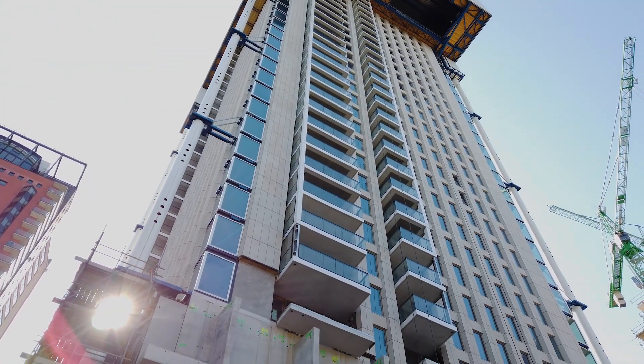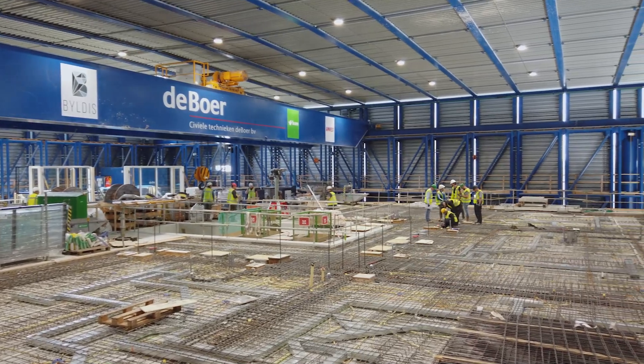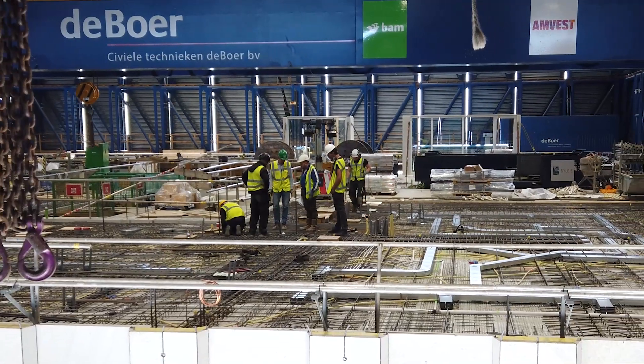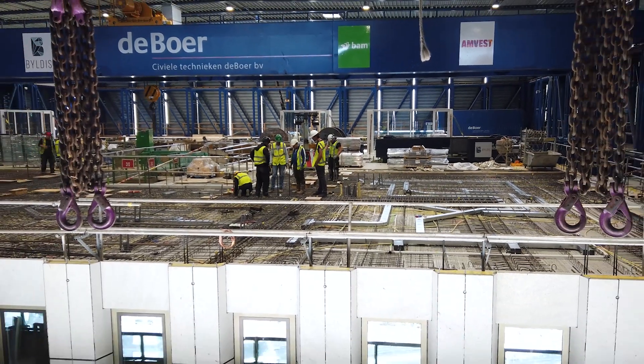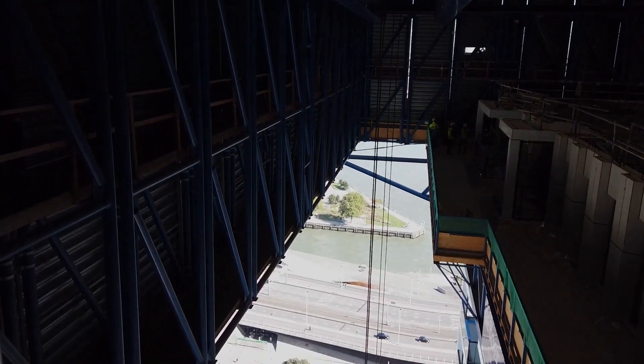As remarkable as it looks from the outside, what is even more surprising is how the construction looks from the inside. Because as you can see, the builders don't even notice that they're working at a hundred meters or more above the ground.